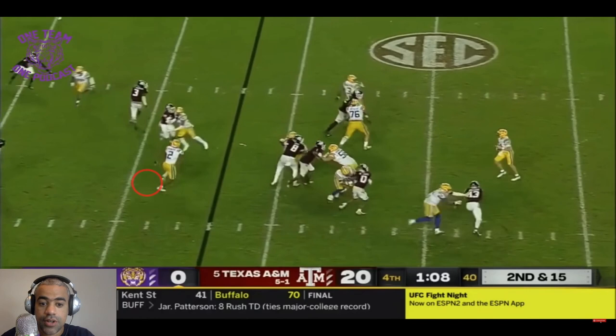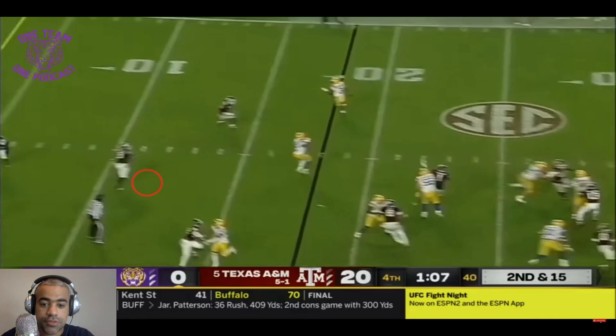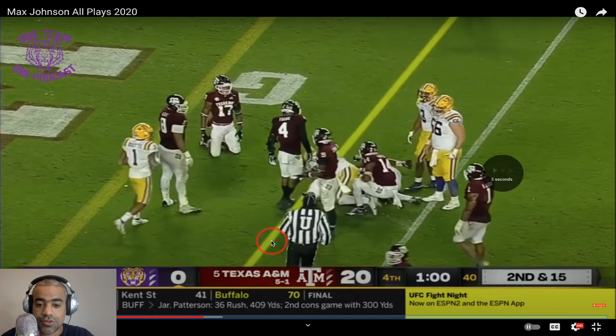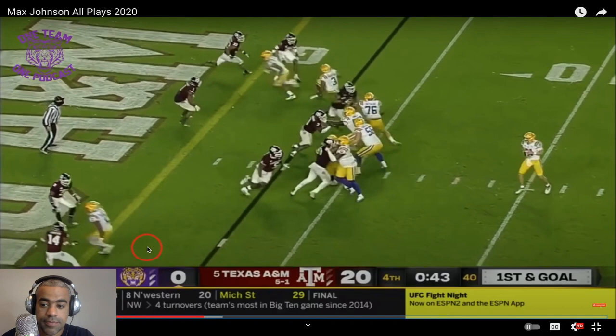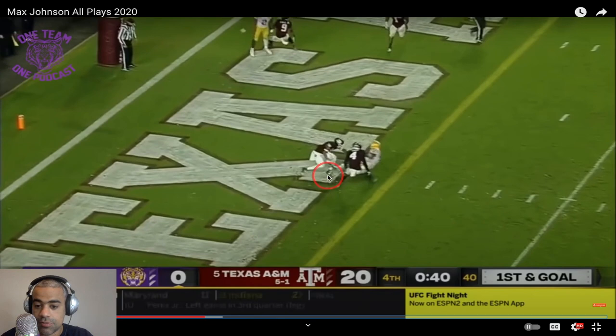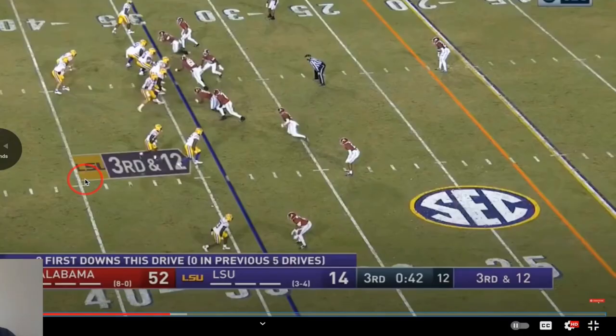Good protection here and this is really good quarterbacking by Max Johnson. He delivers this ball to Eric Gilbert basically in stride, and AG2 makes a few plays. This is again a good read — Eric Gilbert's on fire, he draws the double coverage, Max sees it and throws the ball right on the money, right here to Terrace Marshall. His last touchdown as a Tiger, and Terrace's last catch was a touchdown — one of the greatest of all time.